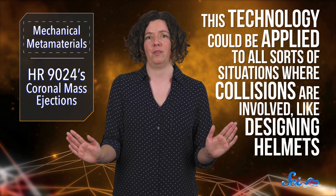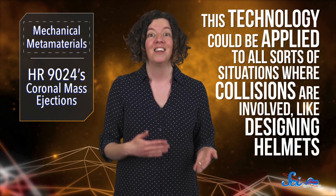But this new method doesn't need to be limited to rockets. It could be applied to all sorts of situations where collisions are involved, like designing helmets. It's a new way to protect against all sorts of dangers. And another more astronomical danger was in the news this week.